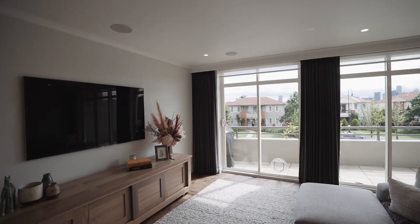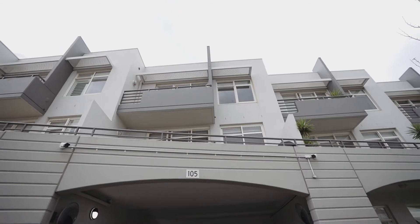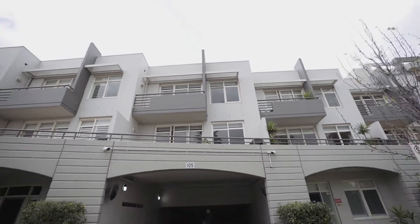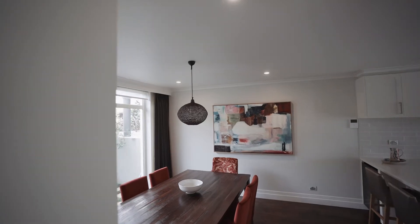This three-bed, two-bathroom townhouse is the perfect blend. The complex itself is secured with eight camera security, video intercom systems, and their own caretaker on site to maintain the building.